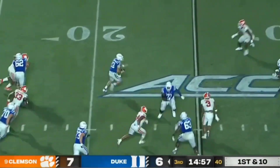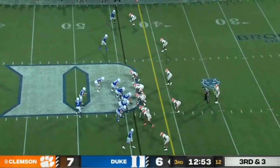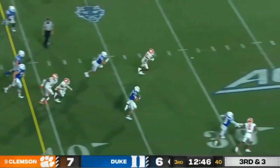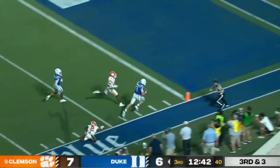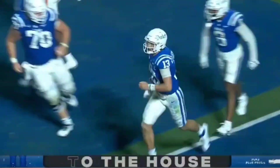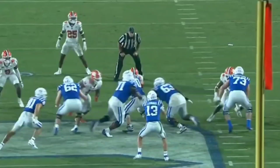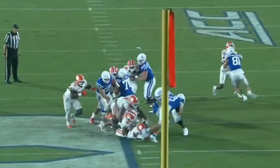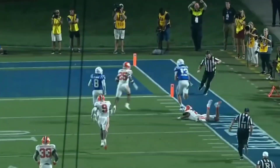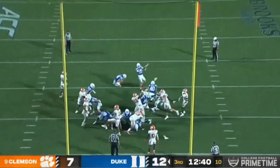Riley Leonard back to throw on first down, steps up to run, and again makes the defender miss, stepping out of bounds after picking up the first down. On third down and three, a design run for Leonard — he's able to break a tackle, gets the first down and more. Leonard inside the 20, stiff-arms a defender inside the five and into the end zone — it's a touchdown! What a play by Riley Leonard — a 44-yard scamper for a score to start the second half.